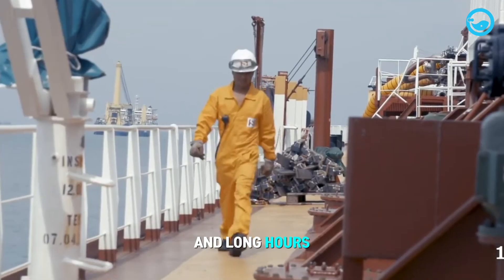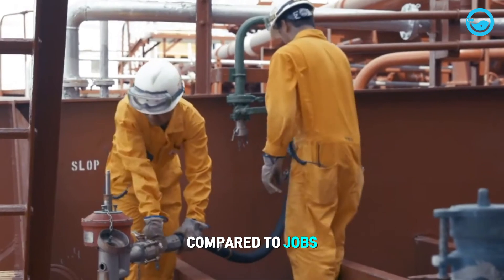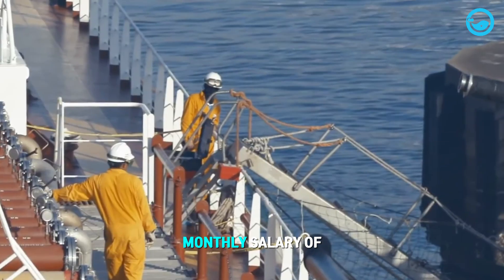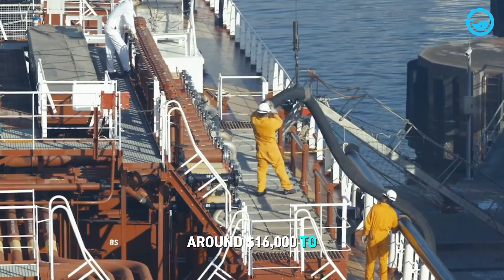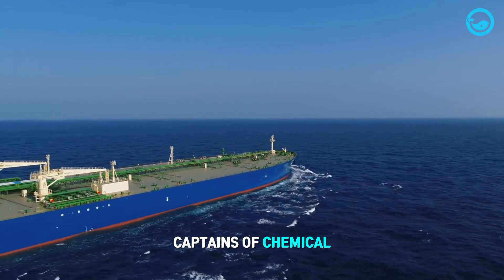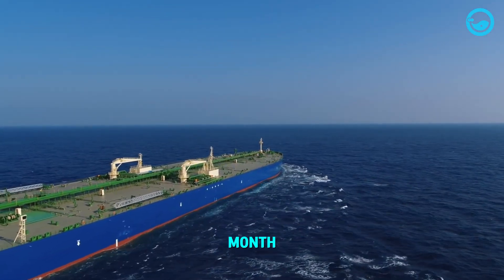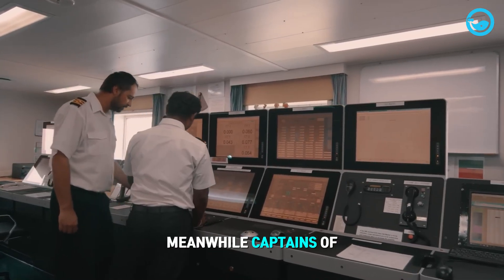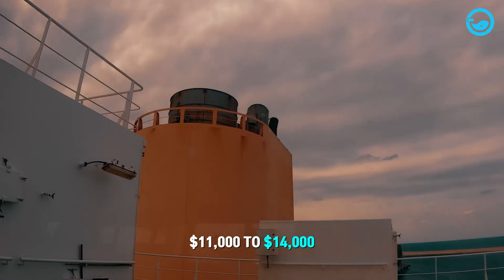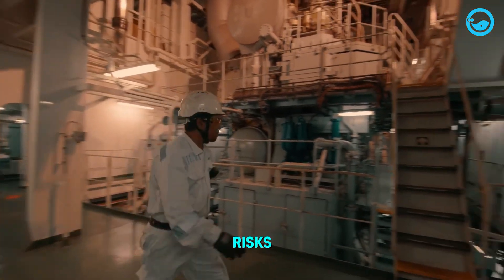Despite the risks and long hours, the income earned by oil tanker crew members is substantial compared to jobs in other sectors. For example, an LNG tanker captain can earn a monthly salary of around $16,000 to $18,000. Captains of chemical tankers can make between $13,000 and $15,000 per month. Meanwhile, captains of crude oil tankers can earn approximately $11,000 to $14,000 per month. The high earnings make it an attractive career, but one that comes with high risks.